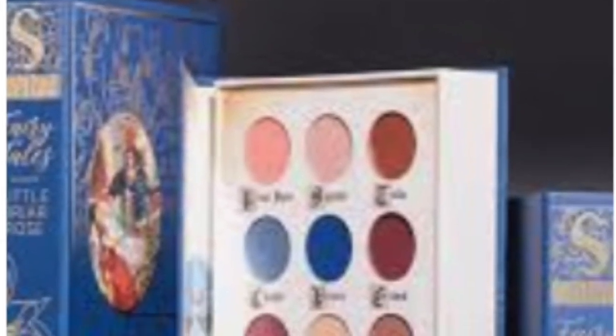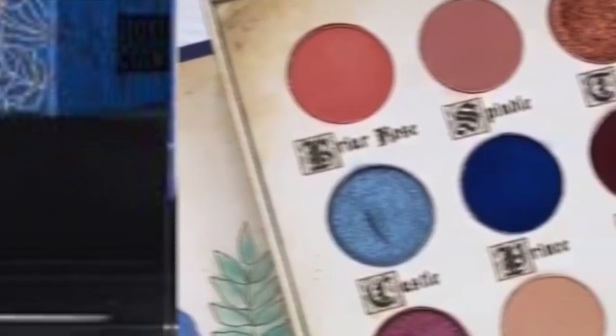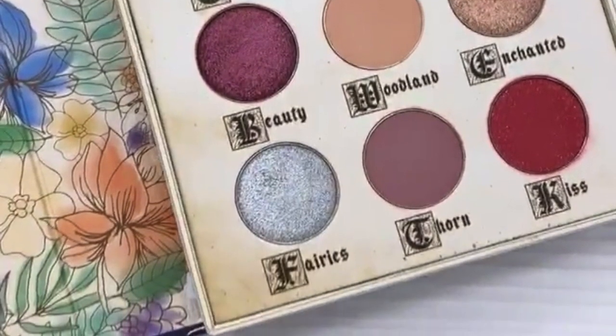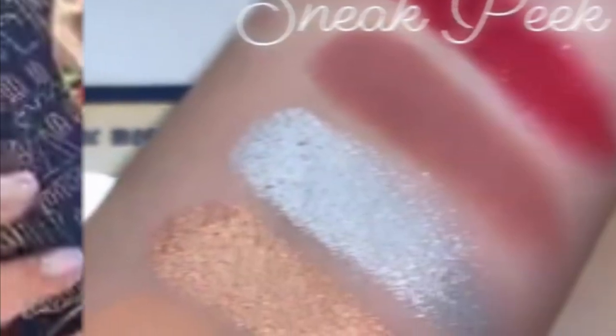First spoiler for Luxe is the Storybrooke Cosmetic Briar Rose Palette. Storybrooke is something I have reviewed a lot on my blog, lifestyle.ella, if you want to check it out. They have decent quality in some of their palettes — it really depends on which one it is. Based on the swatches shown in the sneak peek, it looks pretty good and it is a beautiful palette.